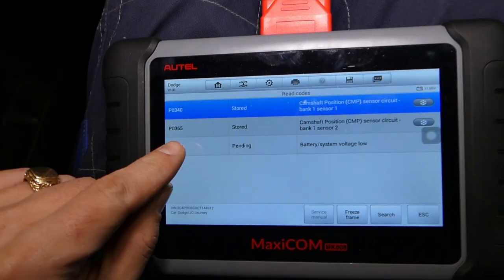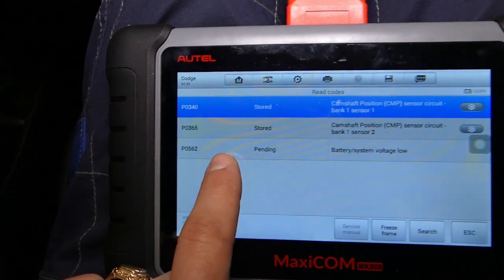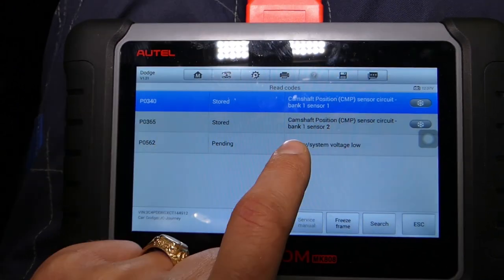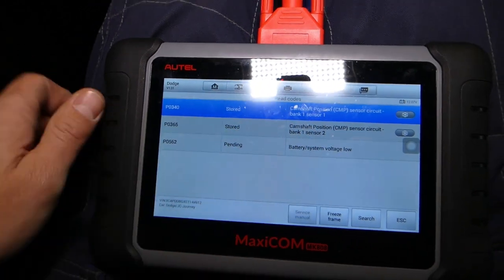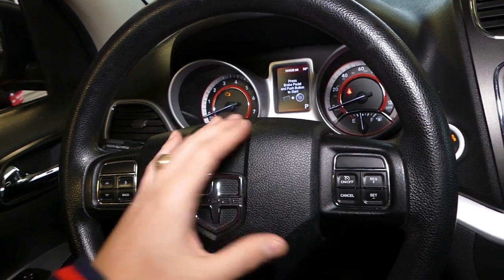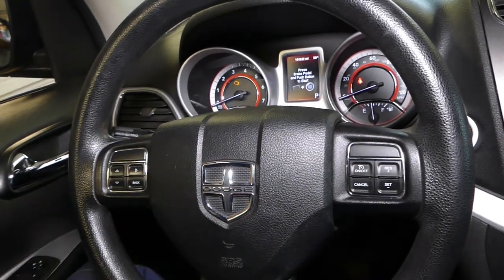The codes we got — ignore the last one, that's because our battery is a little bit low. We have P0340 and P0365: camshaft position sensor bank one, sensor one and sensor two. Let us explain why you have these codes, where they're located, where bank one is, and how to get to it. Thank you for watching — let's continue with the job.